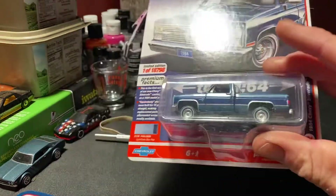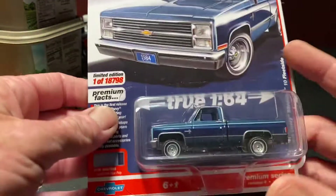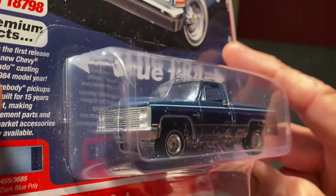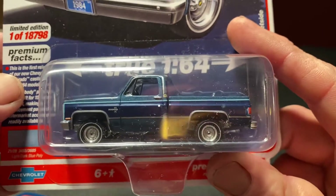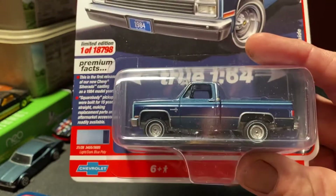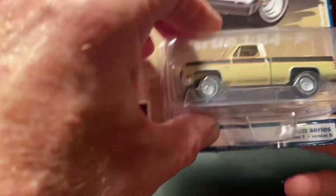I got this little Auto World truck here - it's a clean, pretty little truck. I have a hard time getting these in my area because they tend to go pretty quick. I met a guy on TikTok who lives up north and he comes across them pretty regularly, so he's hooked me up with a couple and we've done some trading. Now I got this one right here in the mail today.